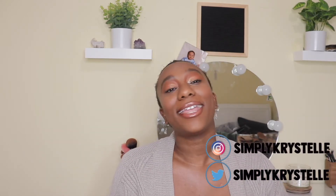Hey guys, welcome to my channel. My name is Simply Cristelle. Today's video is going to be a Walgreens haul video.